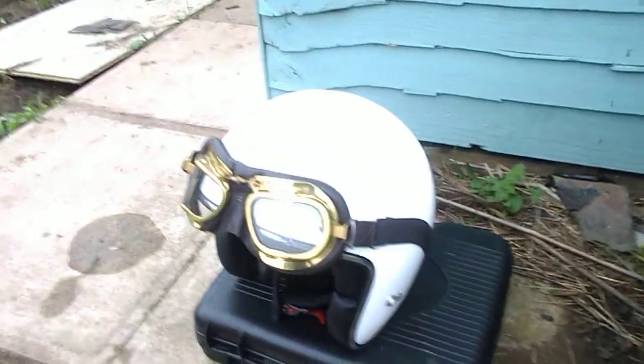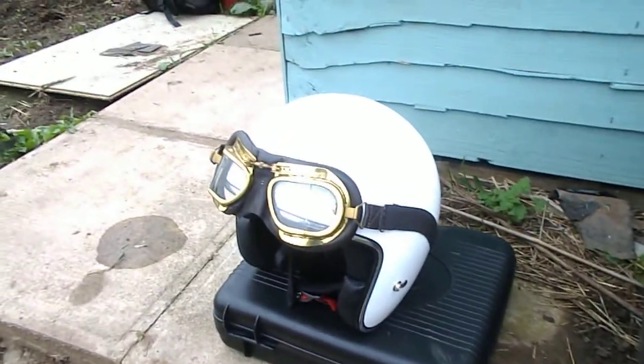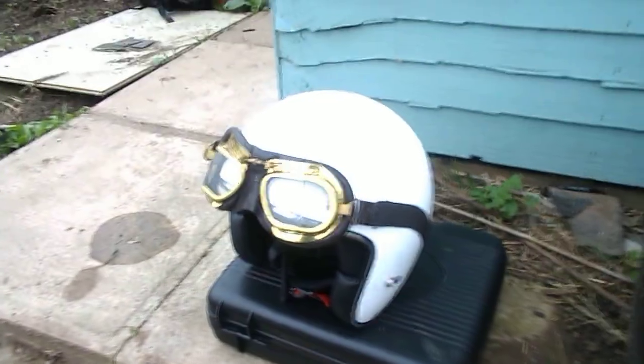On the case is my helmet. It's unusual because I still wear the old style goggles when I'm riding the Royal Enfield. I'll show you inside the shed.